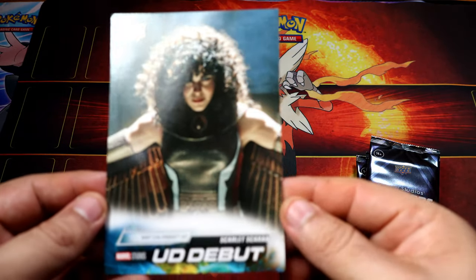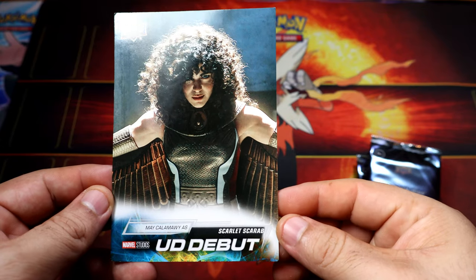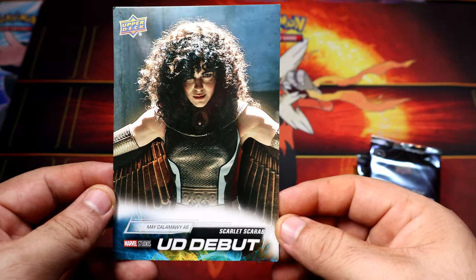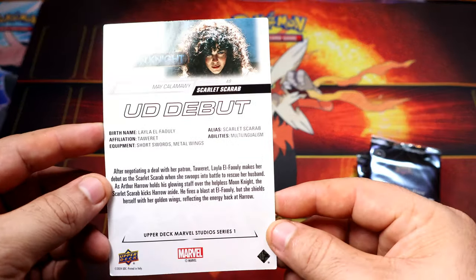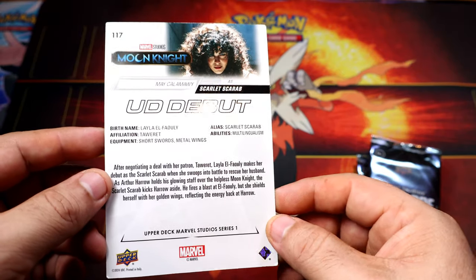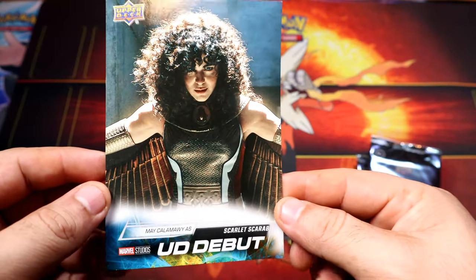Looks like you get a top loader. We have Scarlet - Scarlet Witch. Definitely not in the greatest shape since it's in a blaster. Oh man, maybe they could have made a better job, but hey, whatever.